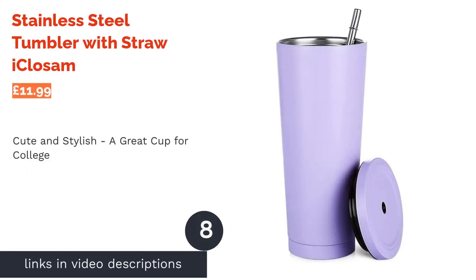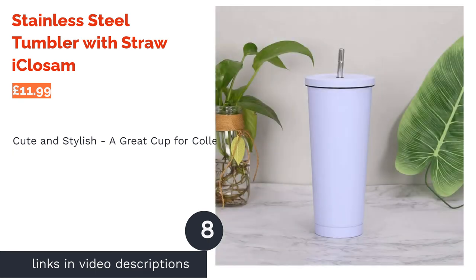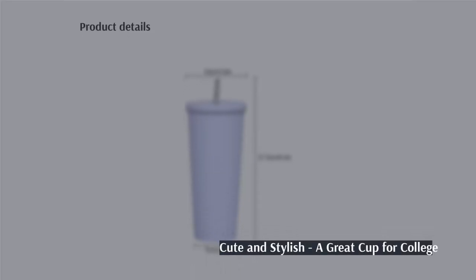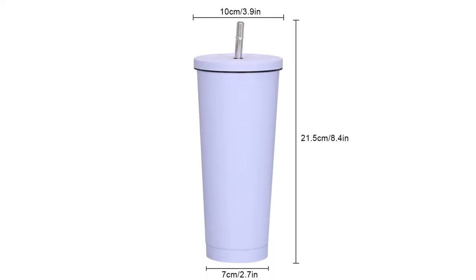The next product is the Stainless Steel Tumbler with Straw by Eye Clossam. This super cute minimalist cup is perfect for filling with a sweet cold brew coffee to take with you to college. It's also available in eight pastel colors, each with a matching strong grip lid.